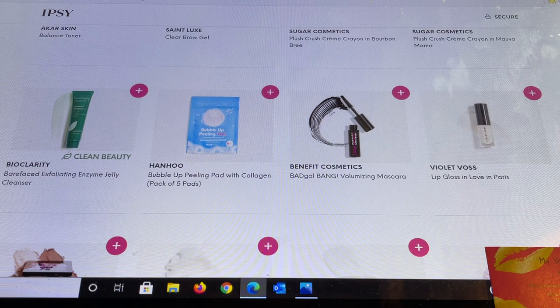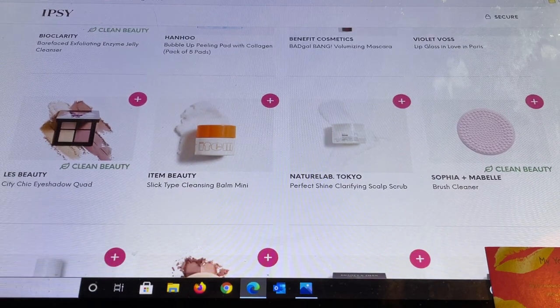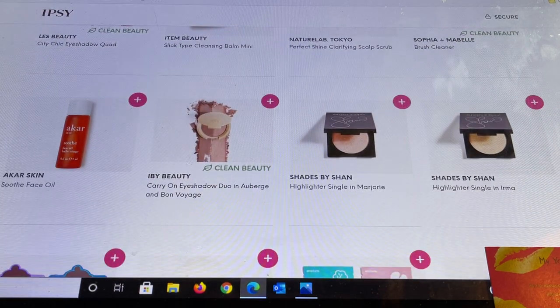Benefit Cosmetics — I highly highly recommend this mascara; it's one of my favorites from Benefit. Violet Voss has a lip gloss in Love in Paris — a brand I really enjoy. LES Beauty is new to me — this is their City Chic Eyeshadow Quad. Item Beauty — I highly recommend this brand, they just got into Sephora which is exciting — this is their Slick Type Cleansing Balm Mini. From Nature Lab Tokyo, which I got in the PR package, there's a scalp scrub. And Sophia and Mabel looks like a small brush cleanser. IBY — I highly recommend trying in the $3 section because it's often a choice item in the shopper and other boxes. Their eyeshadow is beautiful and their palettes are stunning, but this is a great way to try it.